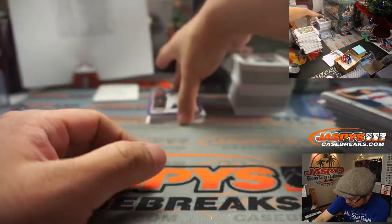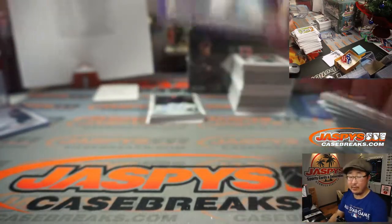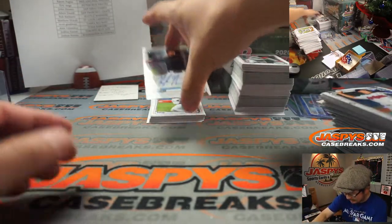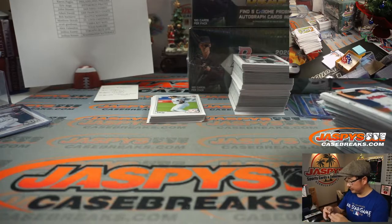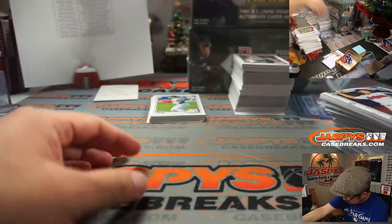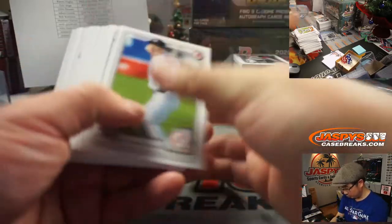We've got Purple Alec Thomas to $2.50 for the Diamondbacks, Mike Grzynski. And our autograph is Kyle Nicklaus for the Fish — that's going to go to John and the Marlins. That's one, two, three, four autographs, so we're looking for one more.